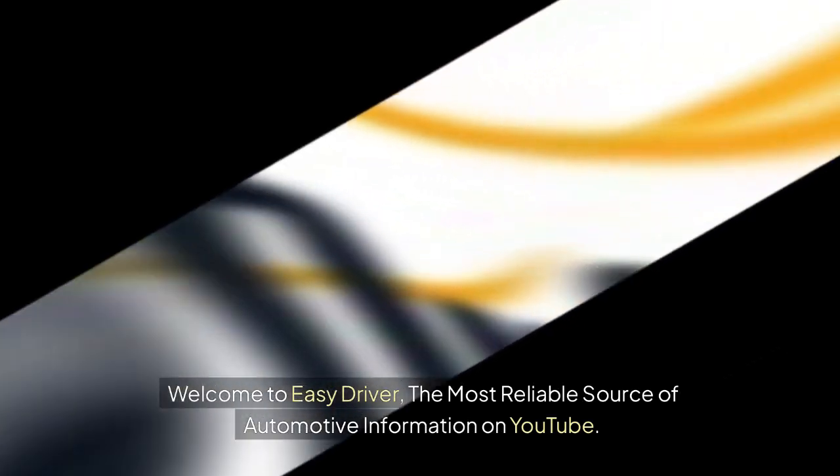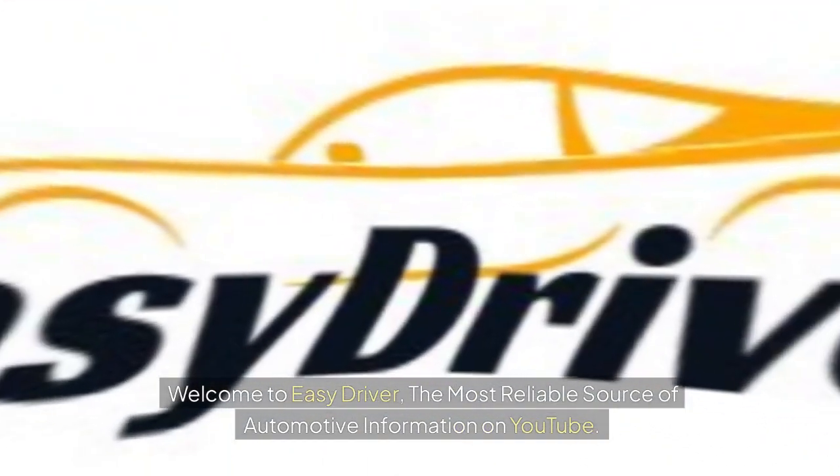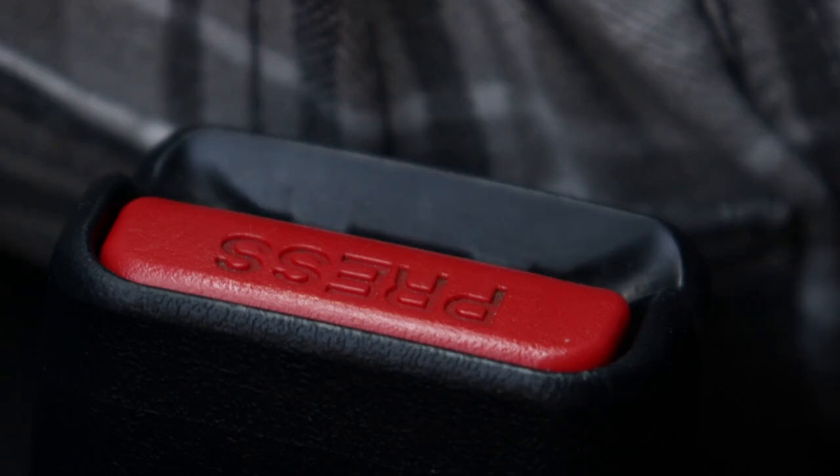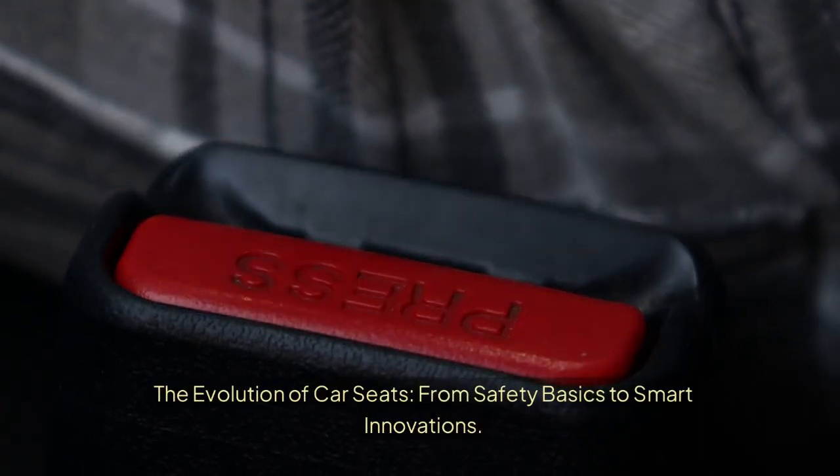Welcome to Easy Driver, the most reliable source of automotive information on YouTube. Please like, share, comment and subscribe. The Evolution of Car Seats: From Safety Basics to Smart Innovations.